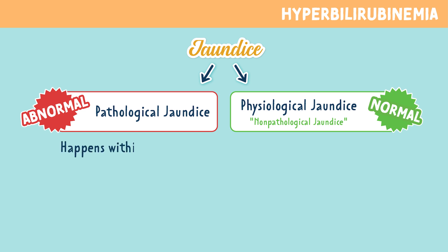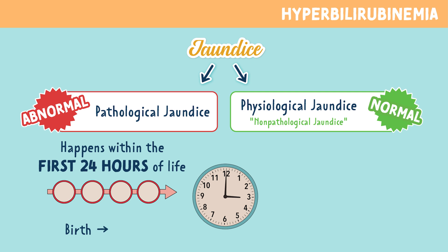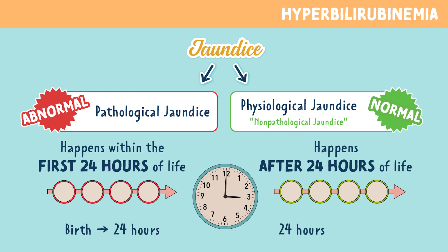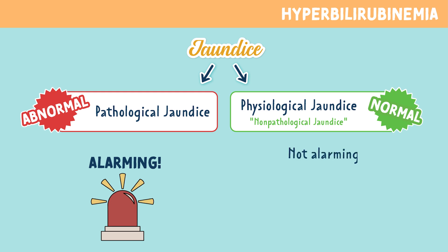Pathological jaundice happens within the first 24 hours of life — think birth all the way to 24 hours — where physiological jaundice happens after 24 hours of life, usually around day 2 or 4. Physiological jaundice is actually very common in newborns. Pathological jaundice is alarming and needs quick intervention, where physiological jaundice is not alarming and very common in the newborn.